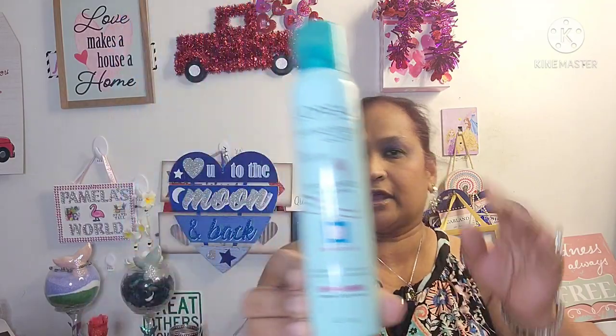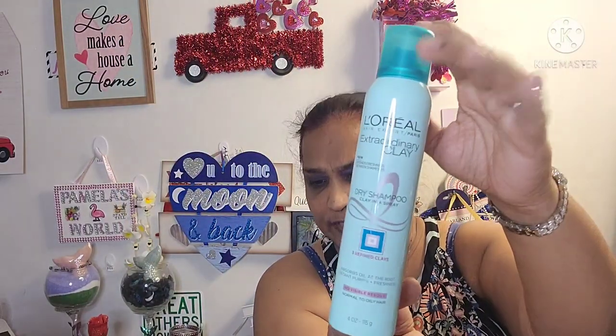Moving along, I picked up the L'Oréal Hair Expert Paris Extraordinary Clay Dry Shampoo. It has three refined clays that absorb oil at the root for instant purity and freshness with no visible residue, for normal to slightly oily hair. Four fluid ounces. I think I got two of those.